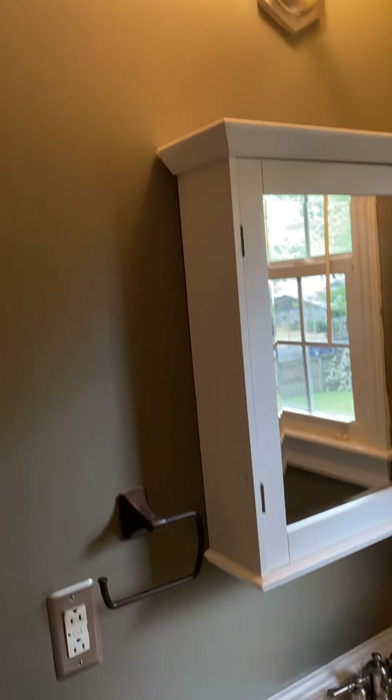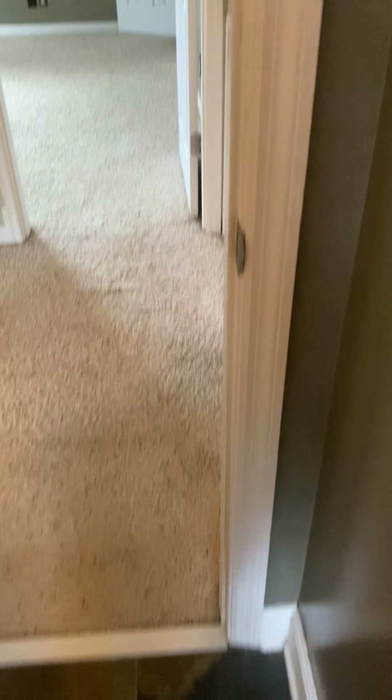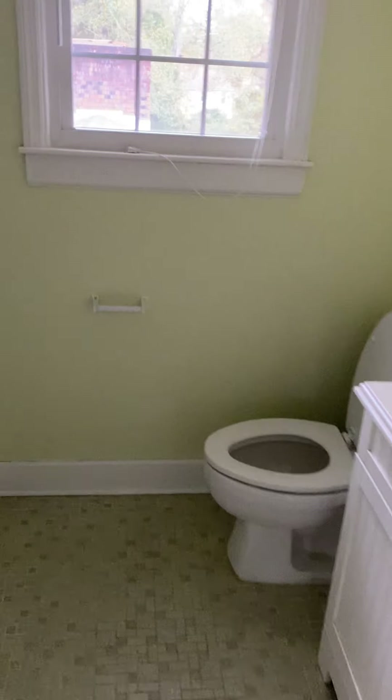Whoever did all the painting in here, I have to applaud them — they did a marvelous job. Look at all the beautiful cabinetry and carpentry; the floors are beautiful. The bathroom is just amazing. And then you have another bathroom — the light doesn't work in here, but you have plenty of lighting. Each bedroom has its own bathroom. Another closet — this girl could go crazy with all these closets.